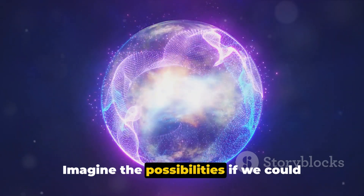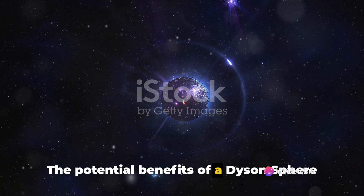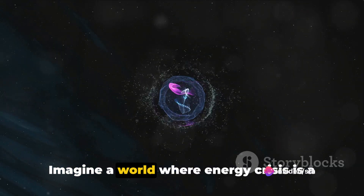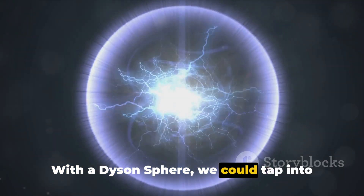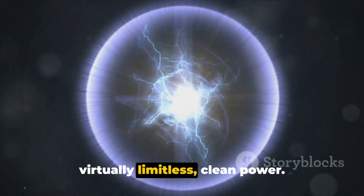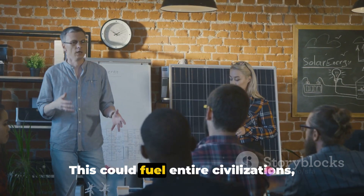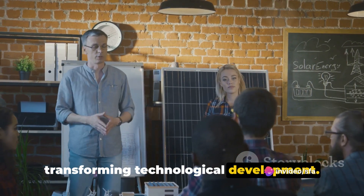Imagine the possibilities if we could harness all that energy. The potential benefits of a Dyson Sphere are mind-boggling. Imagine a world where energy crisis is a thing of the past. With a Dyson Sphere, we could tap into the boundless energy of a star, providing virtually limitless clean power. This could fuel entire civilizations, eradicating energy poverty and transforming technological development.